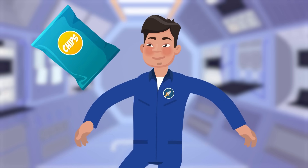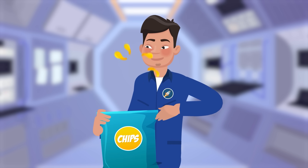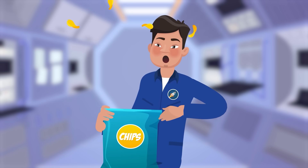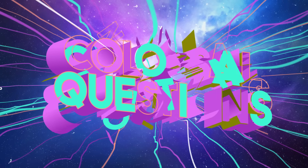There's all sorts of things that are way harder to do in space, but none are as vital as eating food. Without it, you'd have a problem. But how do astronauts eat food in space? Let's find out on today's episode of Colossal Questions.